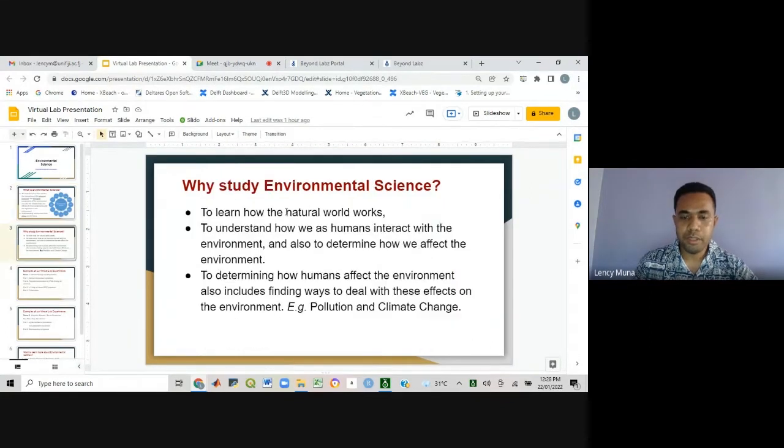So why is it important to study environmental science? It's important in particular when we want to understand how our natural world functions — the natural environment as well as the human-built environment — and also understand how we interact with the environment. The most important thing is finding out the ways in which our actions impact the environment in the long term, and how we can deal with and address these impacts to ensure sustainability.